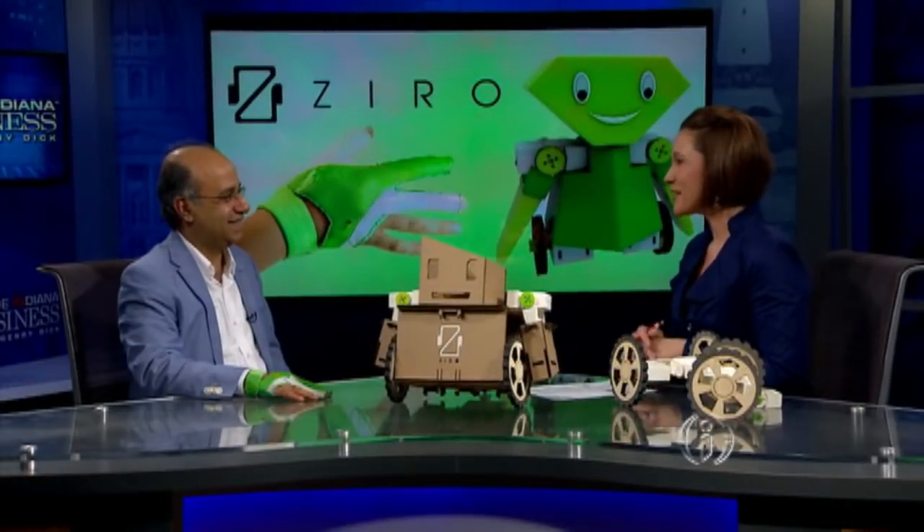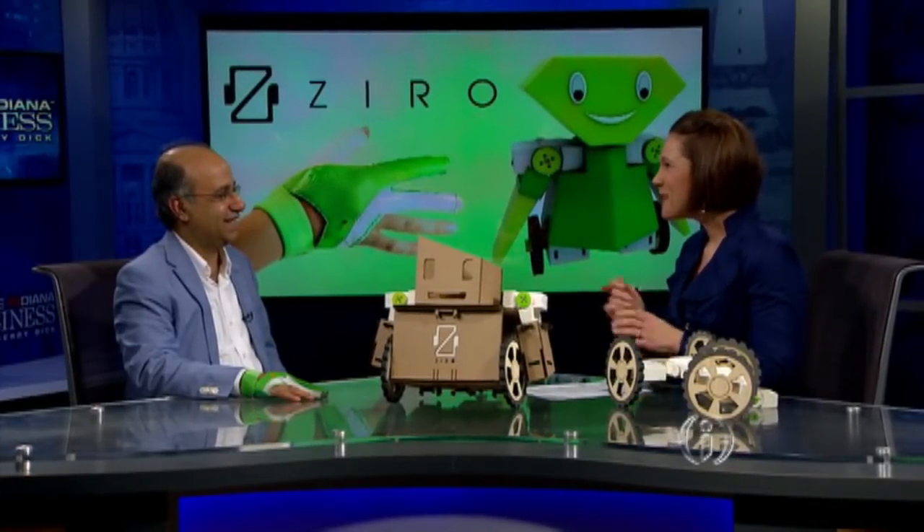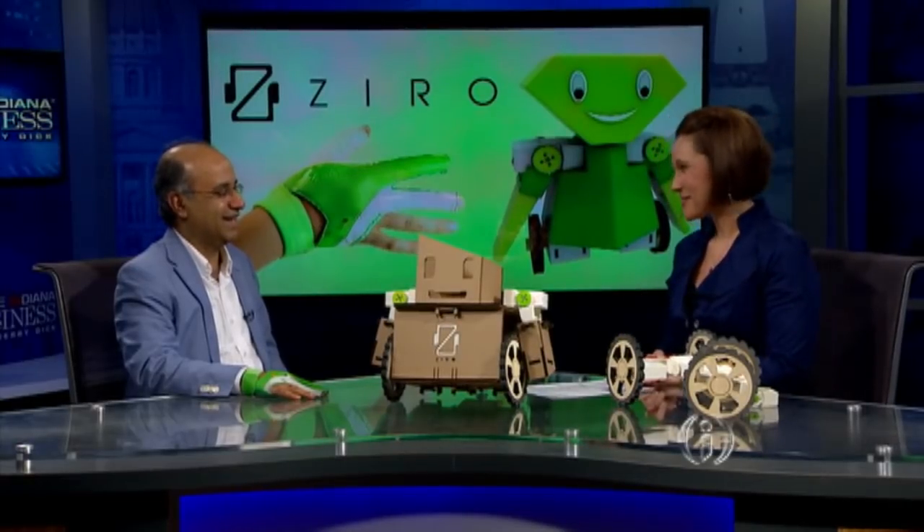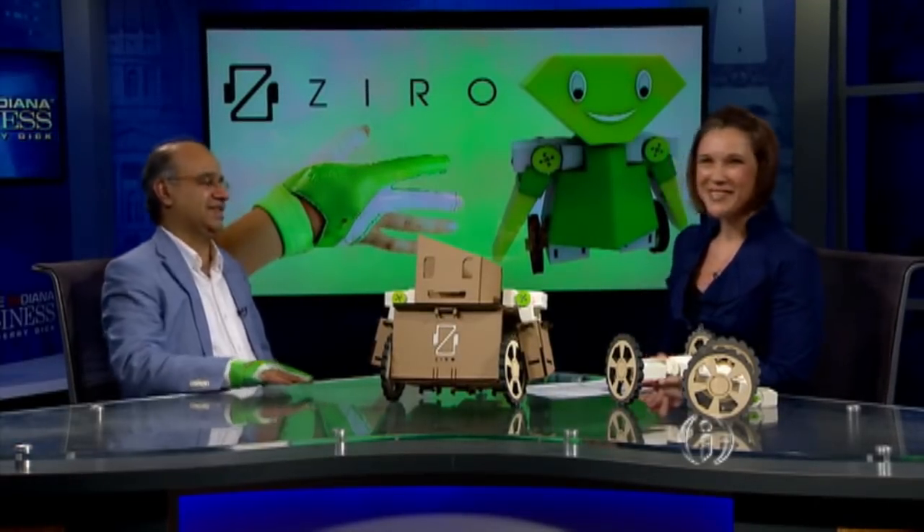Thank you so much again for joining us. Best of luck as you send Zyro out into the world — it probably feels like sending a baby out there that you've worked hard on. Thanks for coming. Thank you. Gary, back to you. Thank you.